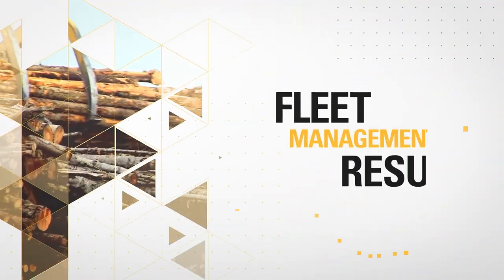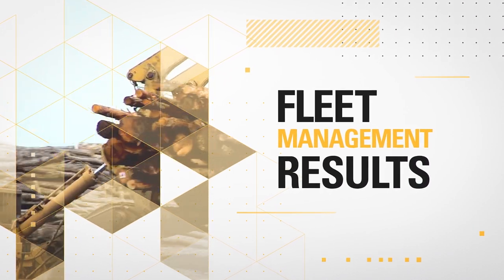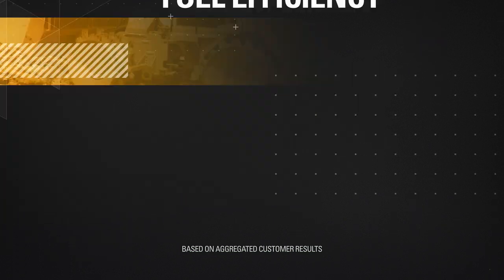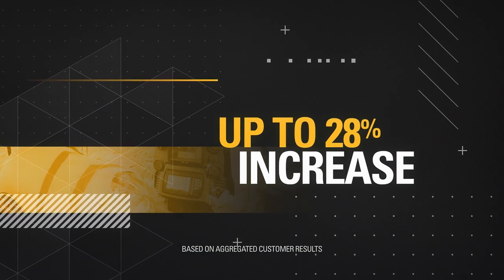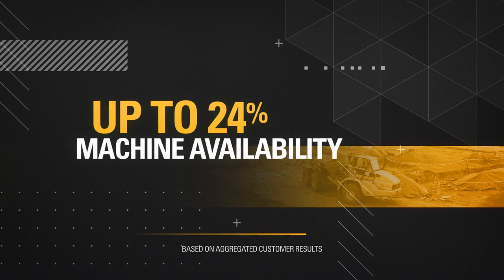Here are just some of the results Jobsite Solutions fleet management customers have achieved: 32% improvement in fuel efficiency, 14% increase in uptime, 28% increase in tons per man hour, and 24% increase in machine availability.